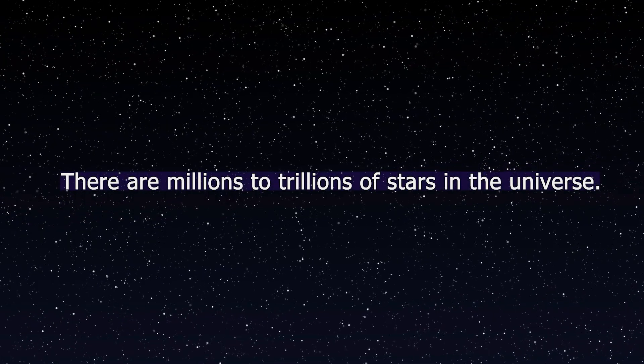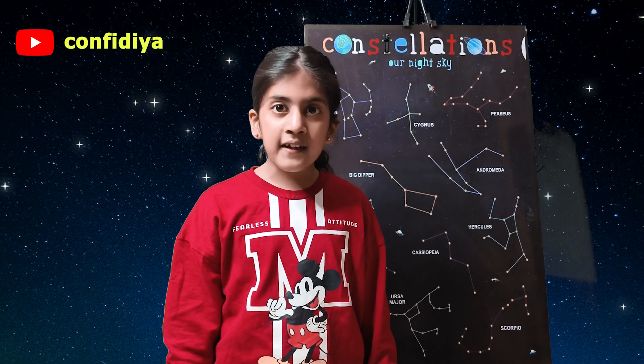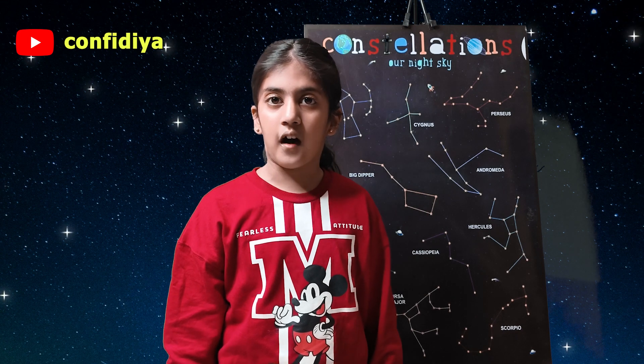There are millions and trillions of stars in the universe. We don't have an actual number, so there are countless stars.